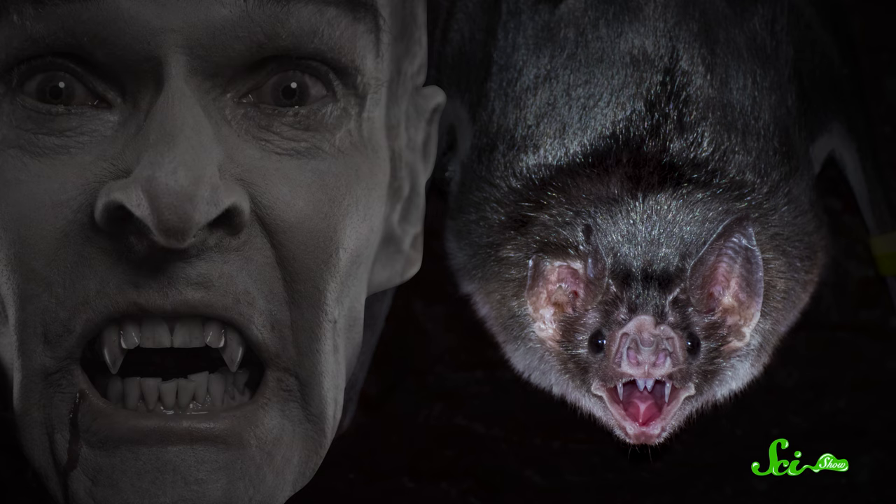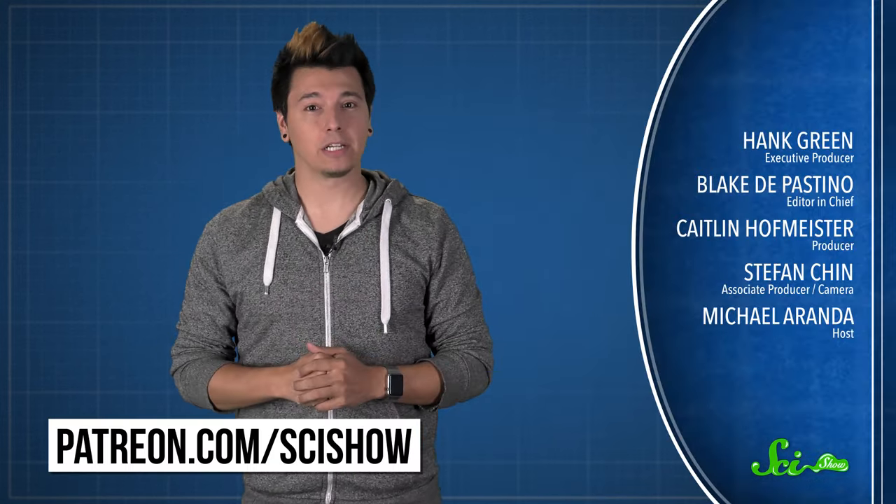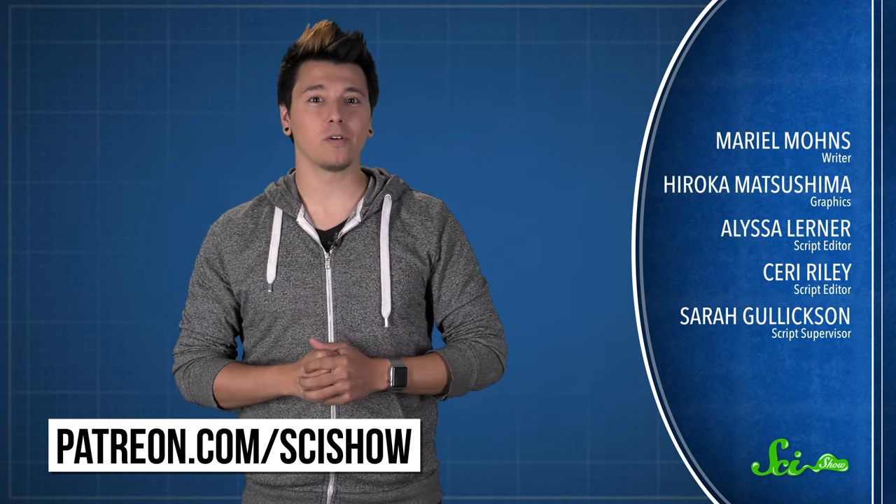So yes, like Dracula, vampire bats are skilled blood-drinking hunters. But they also have to be extra nice to each other to help their colony survive. Thanks for watching this episode of SciShow, brought to you by our Patrons on Patreon. If you want to help support the show, just go to patreon.com/scishow. And don't forget to go to youtube.com/scishow and subscribe.